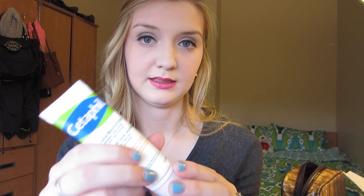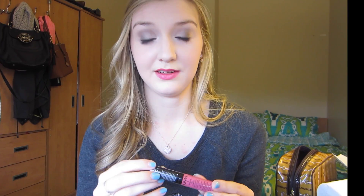It's just in a white little container and it has a little pump. A little goes a long way for this stuff and it really works well. I put it on at night and then my skin feels great in the morning.